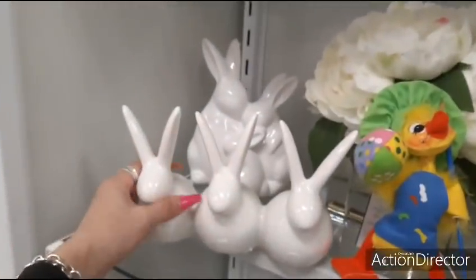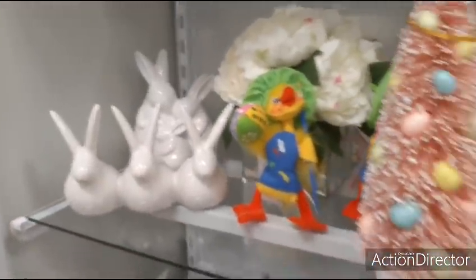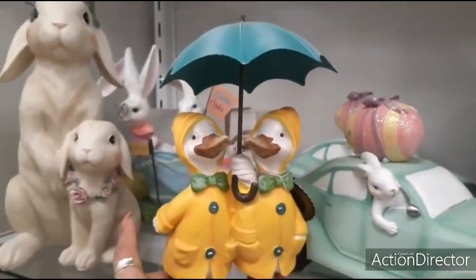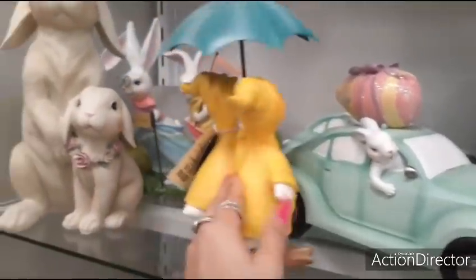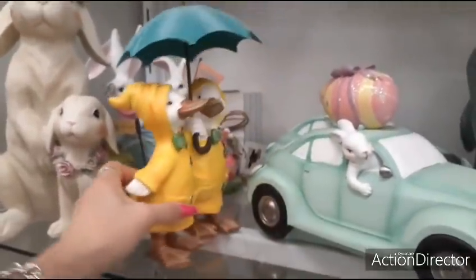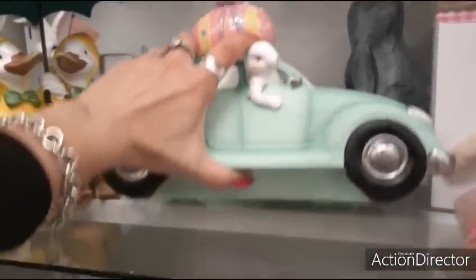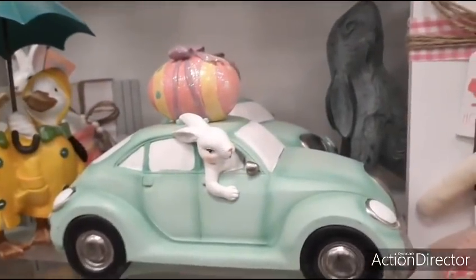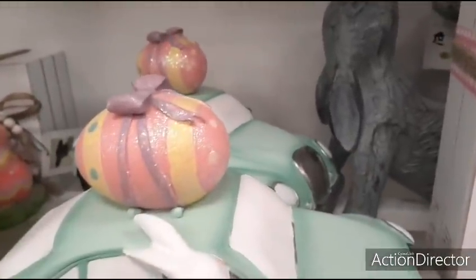Then you have these three trio of bunnies — $9.99. Let me come down here. The two little ducks in their raincoat — that's adorable. $9.99. Let's see if this is cheaper than Big Lots. $12.99. Wow, that's really good. The egg on top with the lavender ribbon and all the glitter.